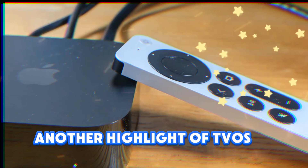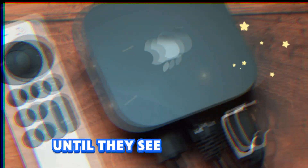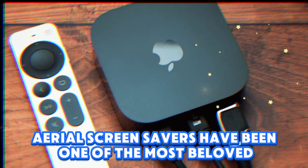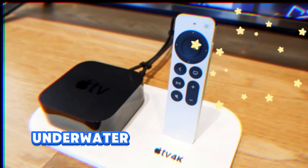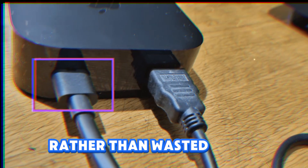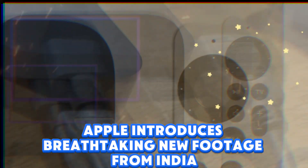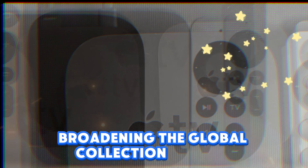Another highlight of tvOS 26 is its new screensavers — something many users underestimate until they see it in action. Since the very first Apple TV, aerial screensavers have been one of the most beloved hidden gems, showcasing stunning footage of Earth from space, city skylines, underwater life, and more. With each software update, Apple has quietly expanded this library, making your idle screen a work of art rather than wasted pixels. Now with tvOS 26, Apple introduces breathtaking new footage from India, with aerial shots of Goa's coastline, Kerala's lush landscapes, and other cultural landmarks, broadening the global collection further.